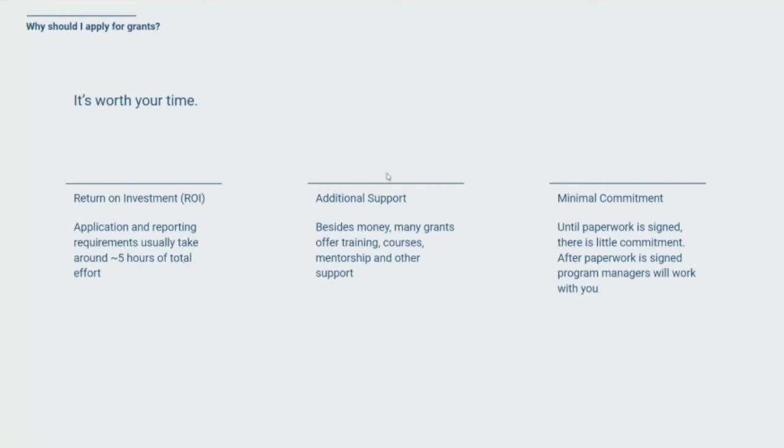In addition to the money aspect, there's often additional support offered with these grants — sometimes additional funding for training, direct training provided by the grant program, namely courses, mentorship, and other pieces of support. Finally, there really is minimal commitment to a lot of these grants. Even when you send off an application, there isn't a lot of commitment signed on until you've actually signed a contract. There's usually contingencies in place and the grant program provider will support you in making that placement as successful as possible.